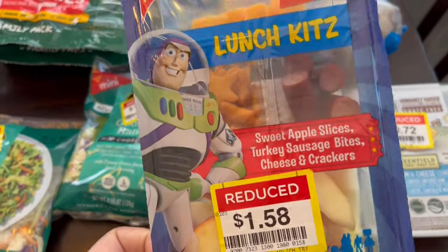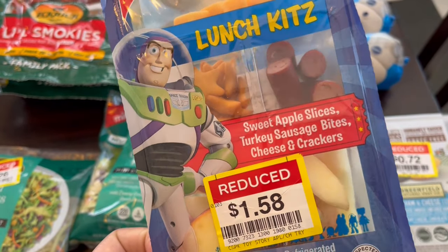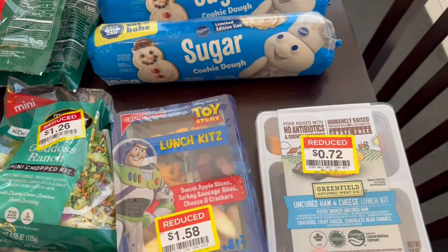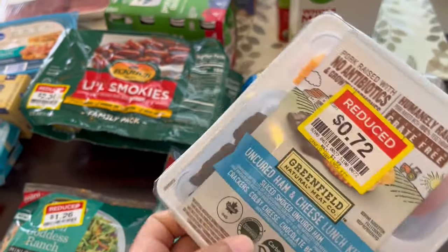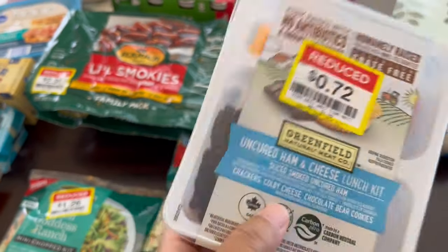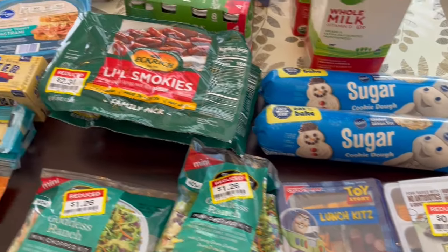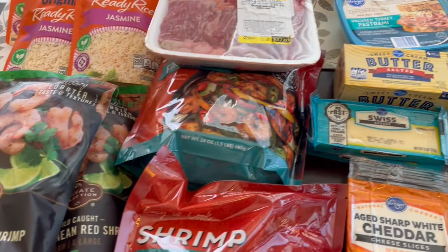I grabbed my son some of these little lunch kits. They're $1.58 and have sausage bites, cheese, crackers — all sorts of little cute things. The other one has cheese, little ham, and little Teddy Grahams, things like that. And that is everything I grabbed from Kroger — so excited about the meat and seafood deals!